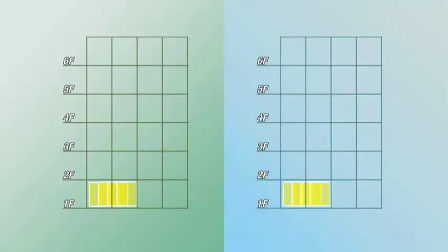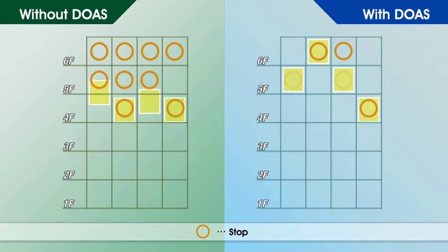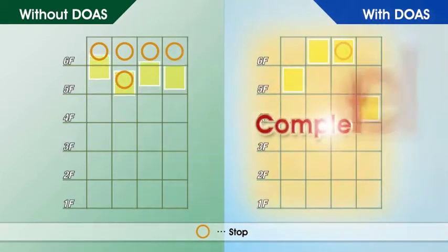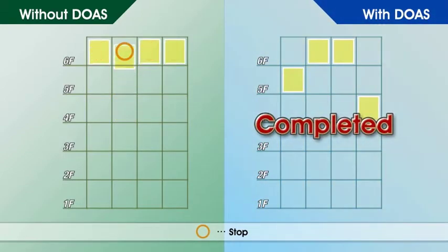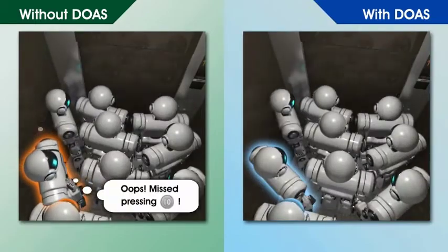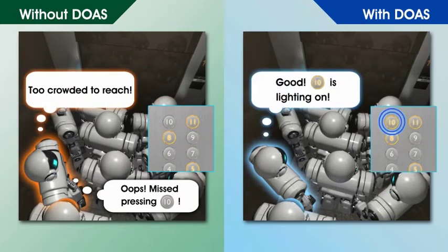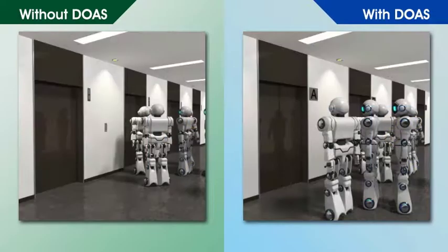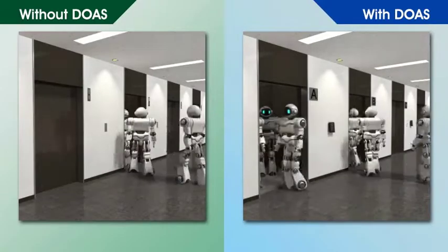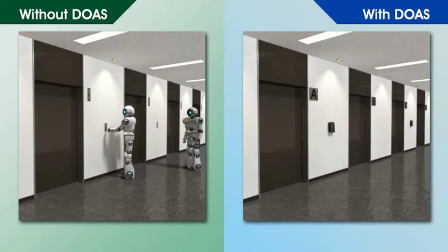The optimized car allocation reduces the total travel time, thereby significantly improving operation efficiency. One of the most convenient features of DOAS is that passengers do not need to press a button inside the car. Also, DOAS prevents passengers from being left behind in the elevator lobby, even when the lobby is crowded.